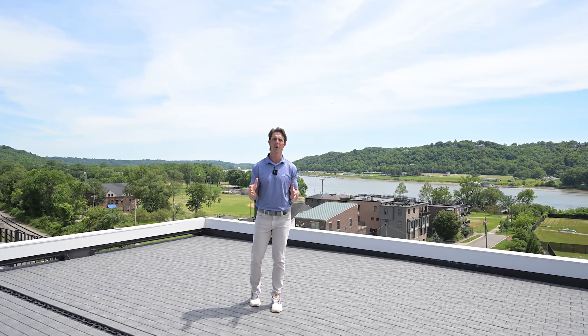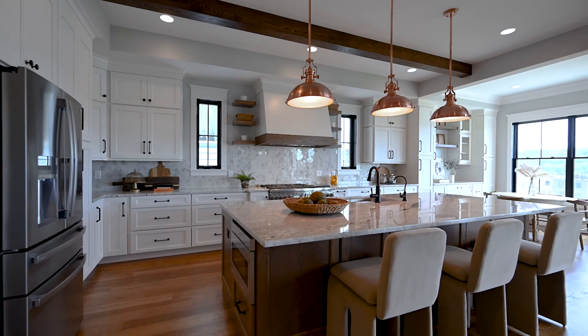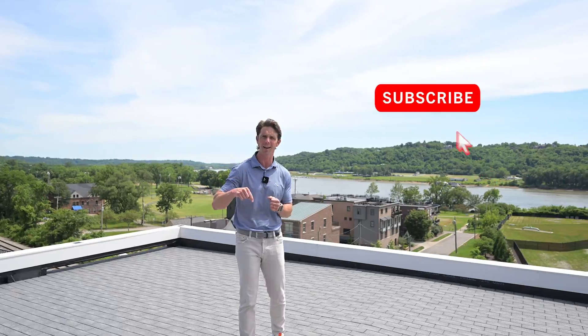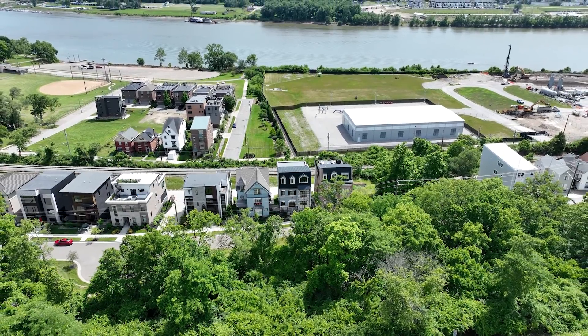The team at Whelan Custom Homes absolutely outdid themselves. This house is so incredible, and we're really excited to show it off. If you'd like your own private tour of this house, please reach out to me, Mike Hines. Make sure you like us, subscribe, and follow the rest of our content, because we're sure to have great new homes just like this one. Although, I've got to say, this is one of my favorite homes that I've ever toured.